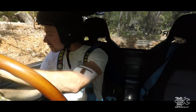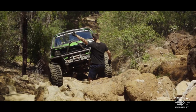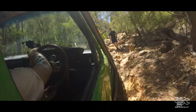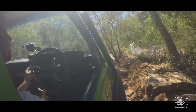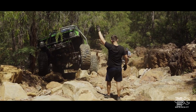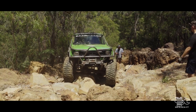Man, this thing just eats it. I've seen this track before and I thought no way could I get up here. I think we've got to hug the side here — camera's going down. I can't see Josh, where are you?